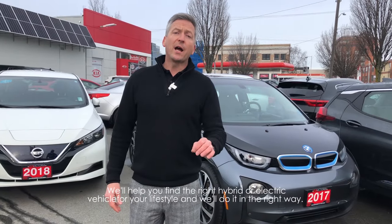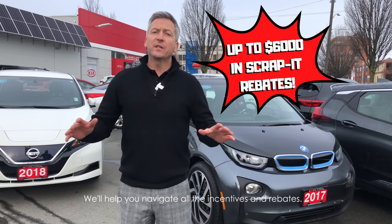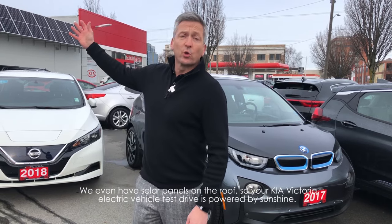We'll help you find the right hybrid or electric vehicle for your lifestyle and we'll do it in the right way. We'll help you navigate all of the incentives and rebates. We even have solar panels on the roof.